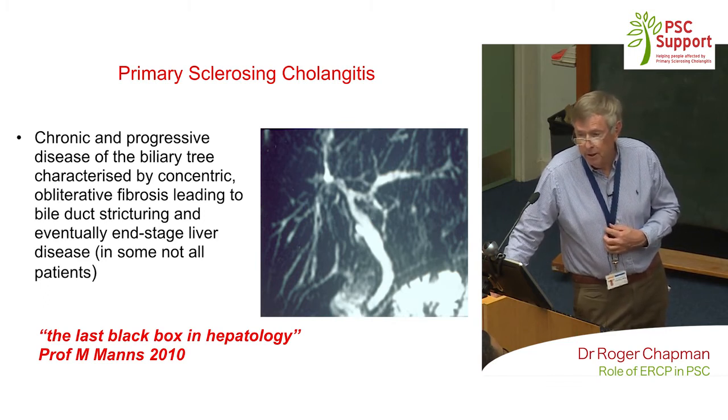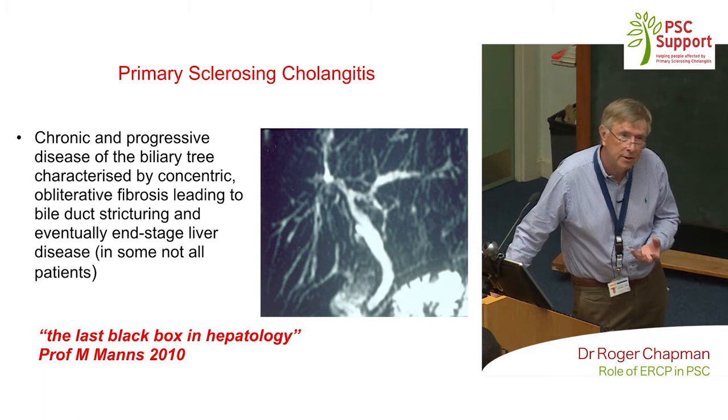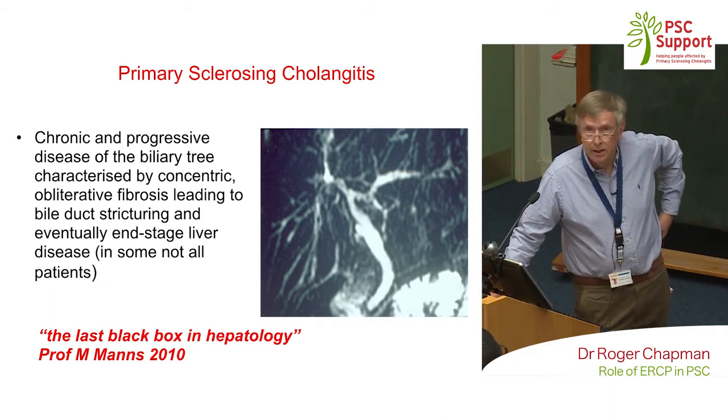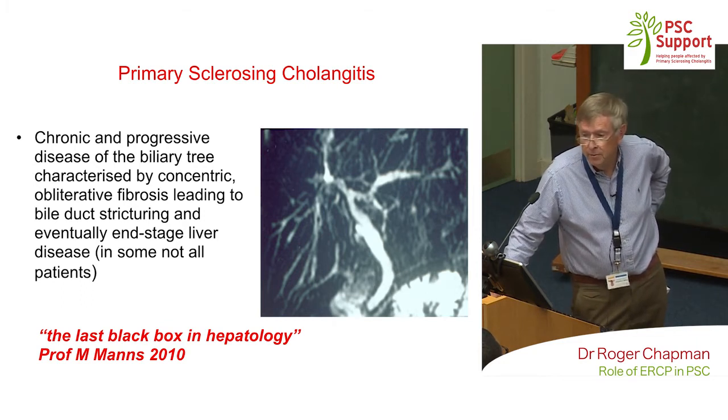The cholangiogram is the diagnostic method of choice — it shows that irregularity of the bile ducts. Liver histology is not used routinely anymore; it's basically only done in exceptional circumstances and in drug trials. By and large, the diagnosis is made in somebody who has inflammatory bowel disease — but not always — on the basis of an MRCP.